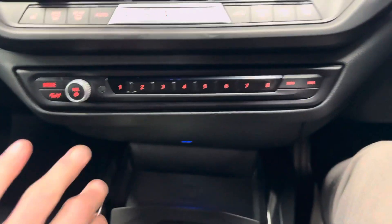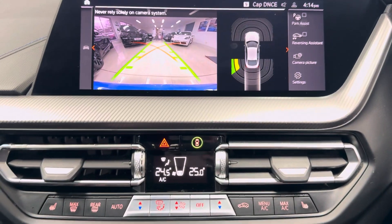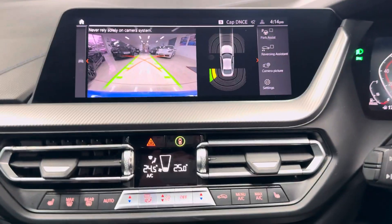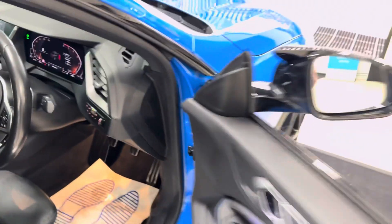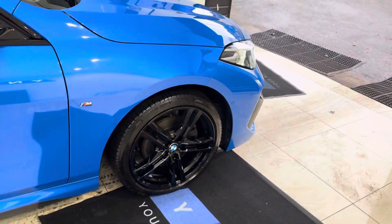It's got the lovely head-up display and a wireless charging tray just down here. There's also the rear camera — there it is for you. If you want to know more details on this car, the links are just in the description box below the video. Thank you very much, take care, bye.